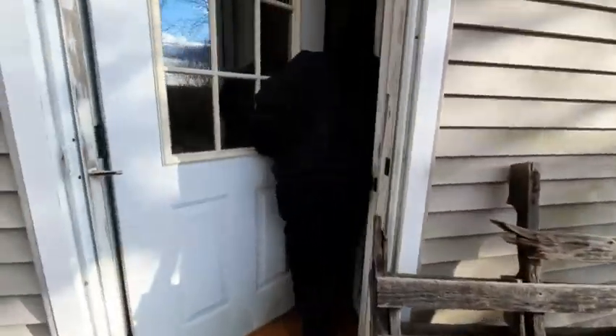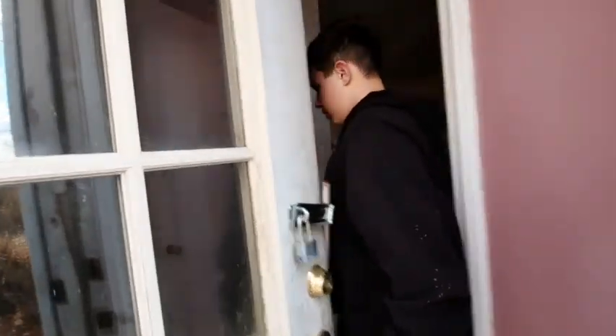All right, we moved the pallet out of the way and we're going to walk in here. We're not doing the basement. Let's look over here.